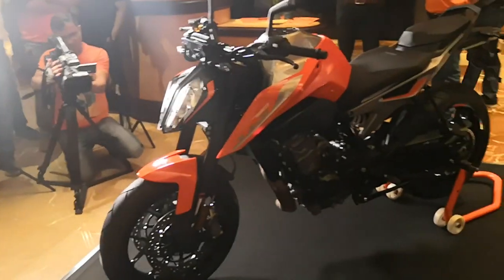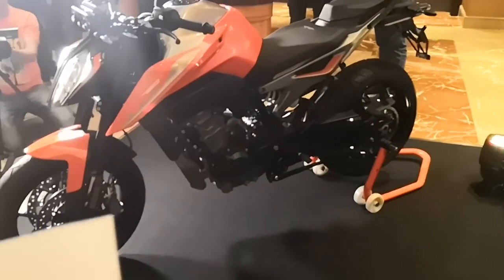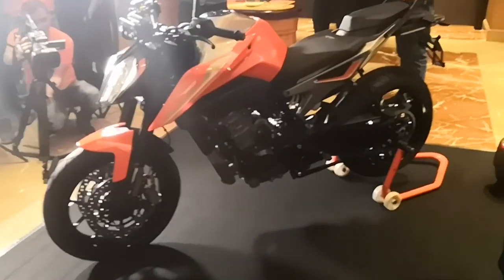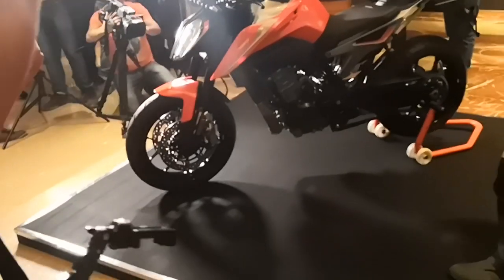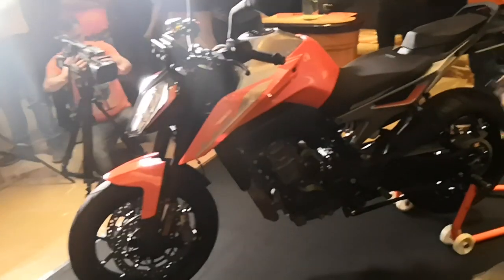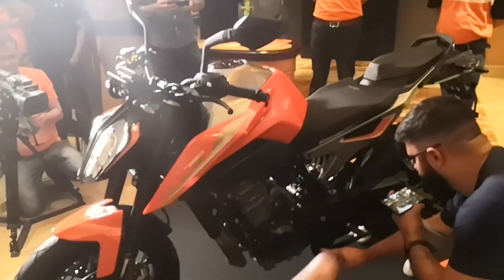Let's go through the features and specs the engine and motorcycle has to offer. It's the 800cc parallel twin engine making 105 bhp of power and 87 newton meters of torque. It gets adjustable suspension at the front and rear with 43mm forks at the front, 140mm travel at the front, and 150mm travel at the back.